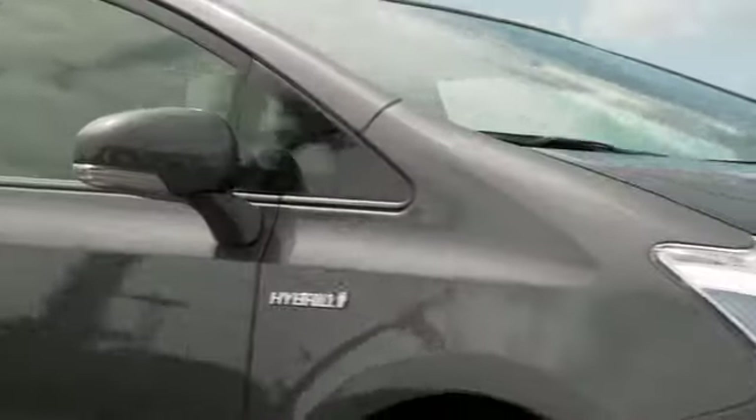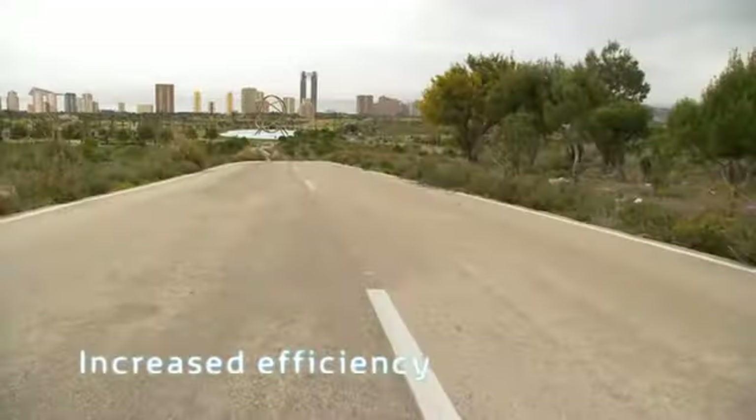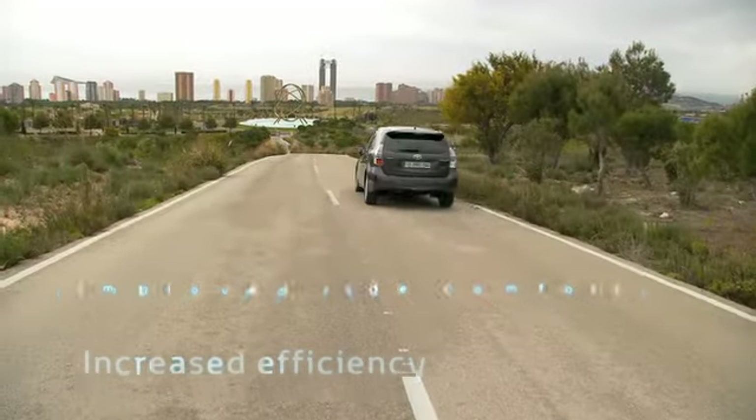Equipped with the latest generation Hybrid Synergy Drive powertrain, the Prius Plus delivers increased efficiency while improving ride comfort.